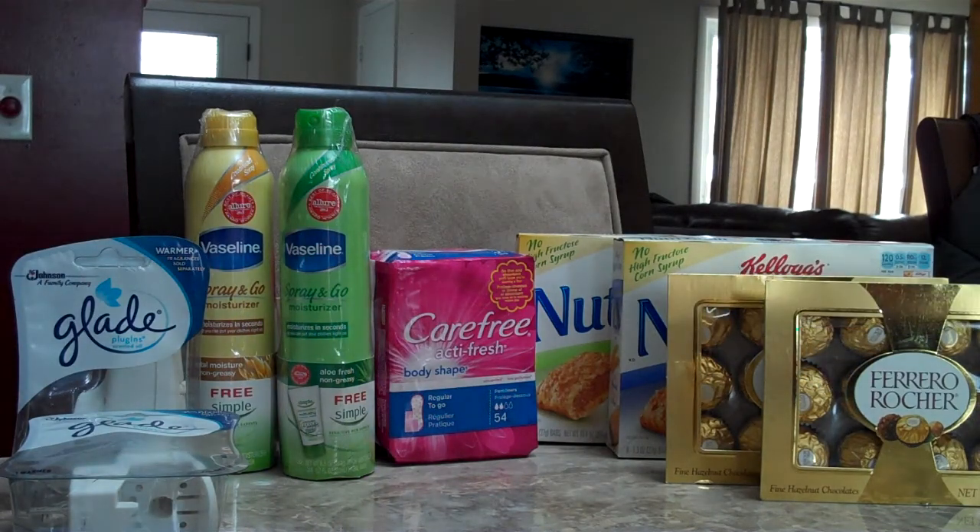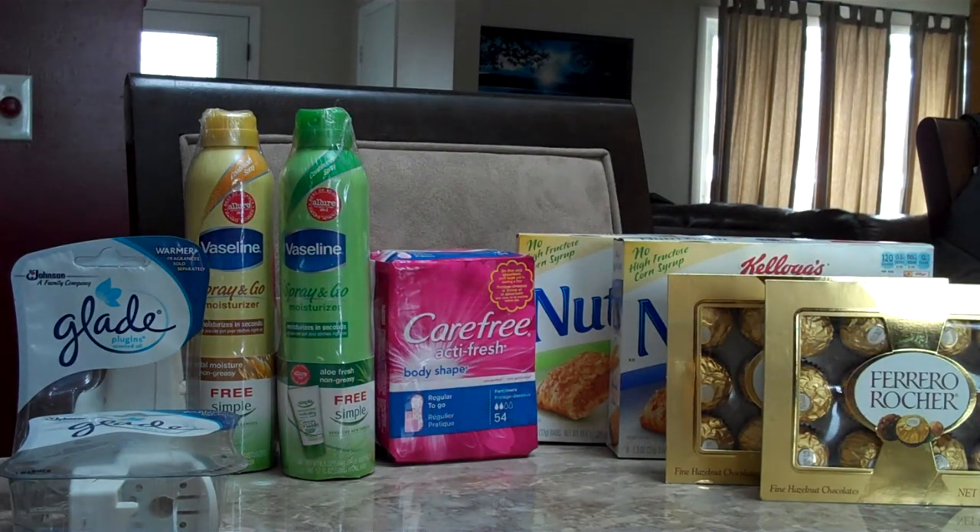Hi everybody. These are the deals we did at Rite Aid on January 18th. There's a couple of chocolate items on sale, including what you see here.